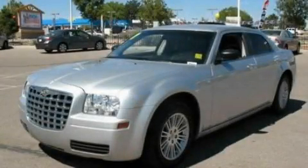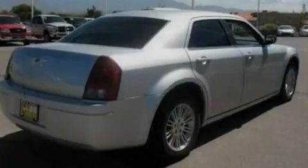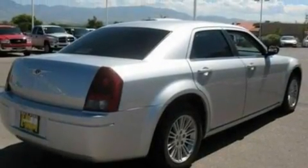This is a 2007 Chrysler 300, a drive in shape that provides endless luxury. It features a 2.7 liter 6-cylinder engine and a 4-speed automatic transmission.